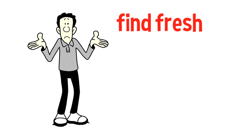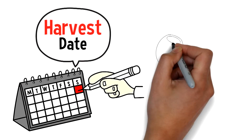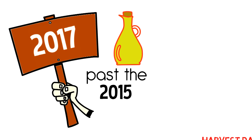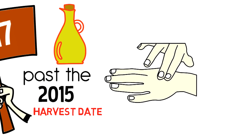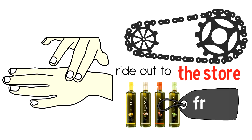So how do you find fresh extra virgin olive oil? Look for a harvest date — the date the olives were turned into oil. We're in 2017 today, so any oil past the 2015 harvest date you should use to grease up your bike chain, and ride out to the store and get some fresh olive oil.